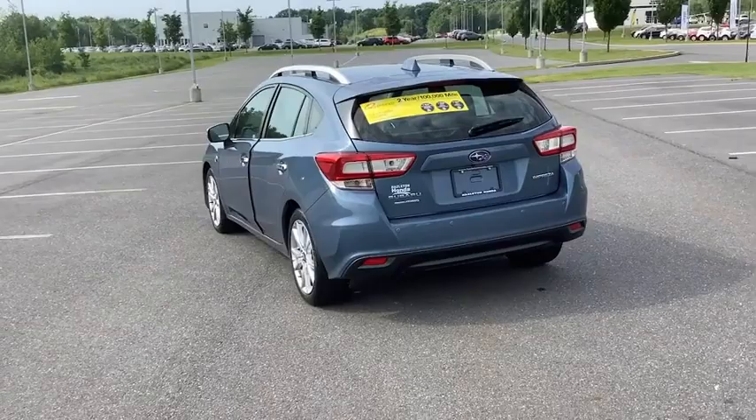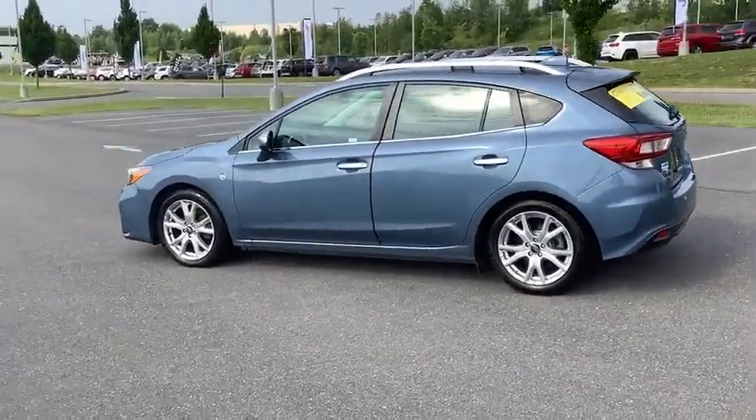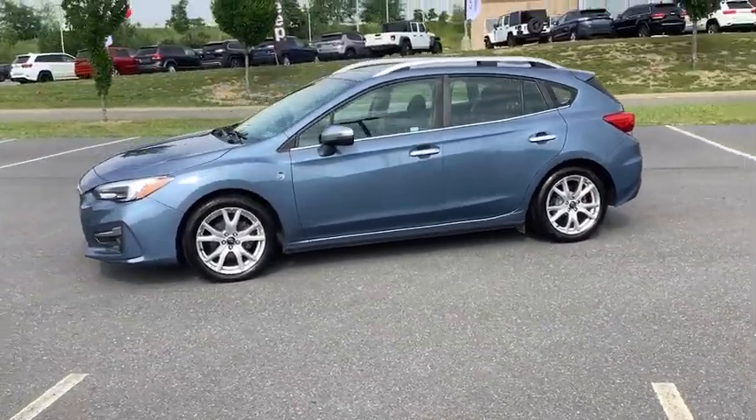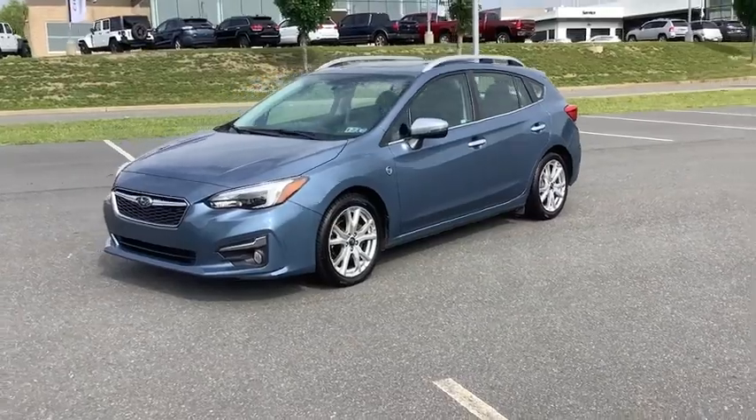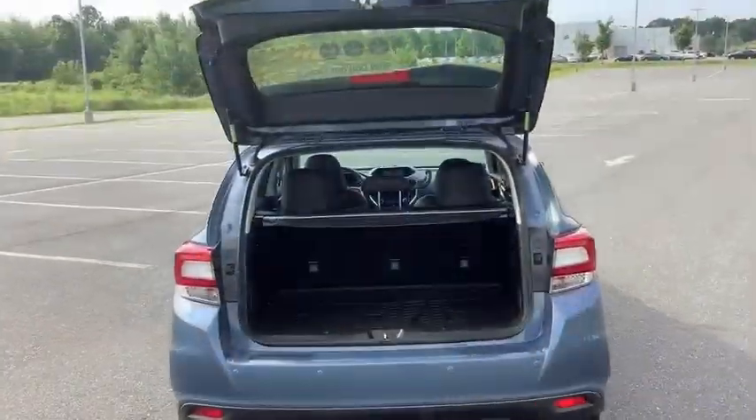This vehicle has less than 35,000 miles. Here are some of this vehicle's great options: traction control, dual airbag, air conditioning, alloy wheels, power steering, four-wheel disc brakes, CD player, electronic stability control, fog light.